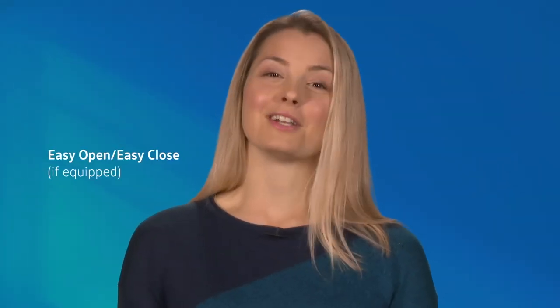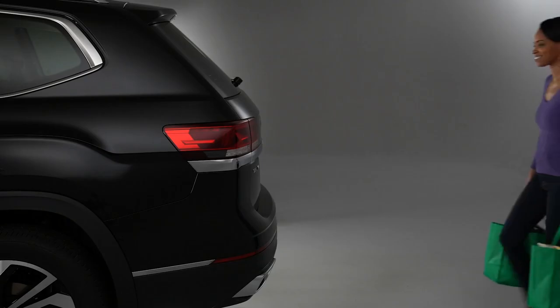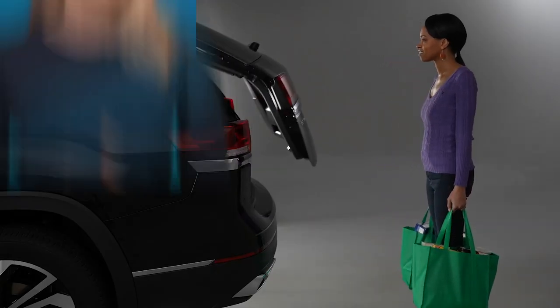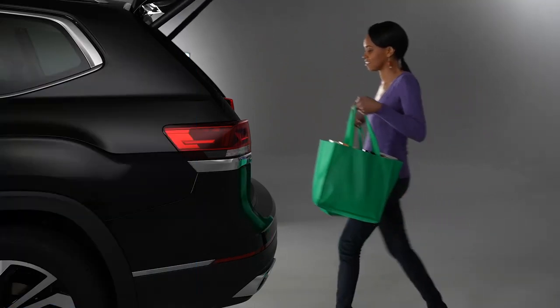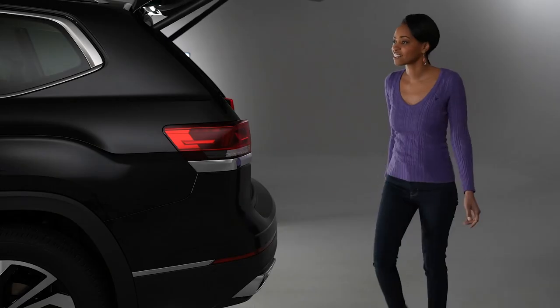Loading groceries isn't fun when your hands are full. Enter the easy open feature. With the key fob in your pocket or bag, swing the lower part of your leg in, then out, near the center of the bumper without touching it. Voila! Hands-free access. To close, simply repeat the kick motion near the center of the bumper and walk away. The hatch will close once you're clear.